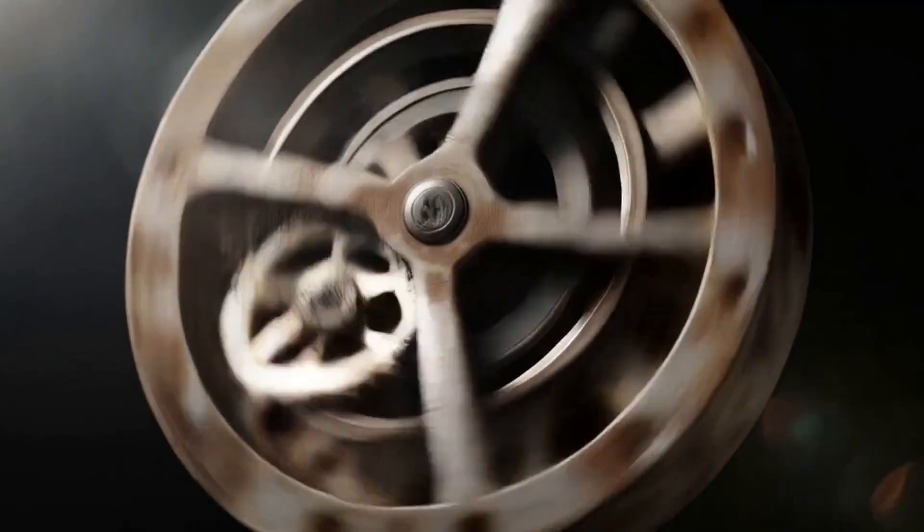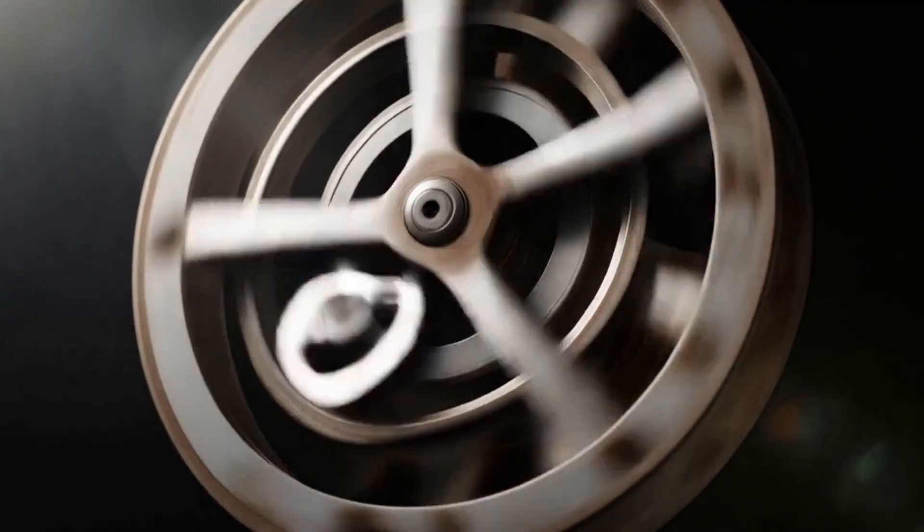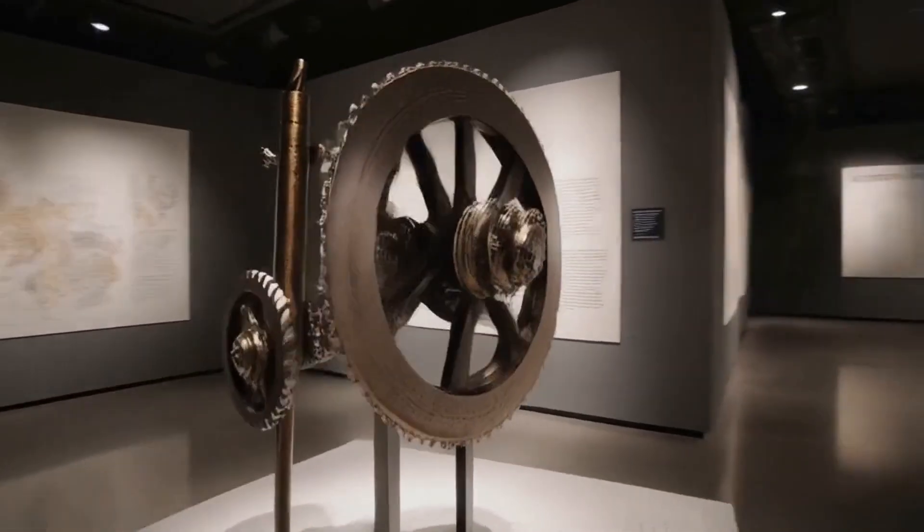The Antikythera mechanism is an ancient mechanical calculator. Its discovery provides valuable insights into ancient technology.